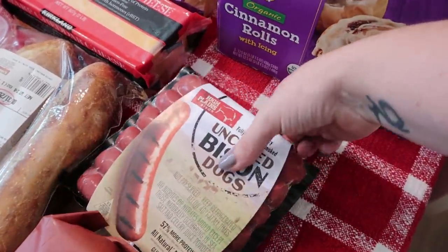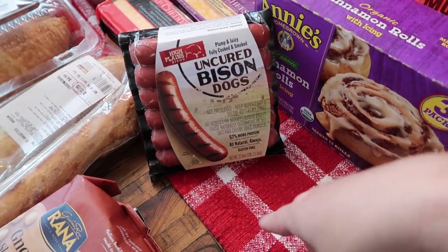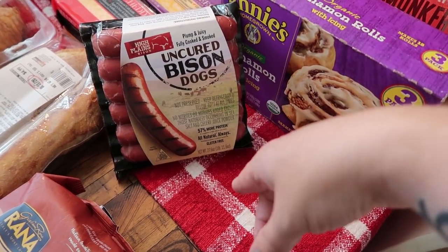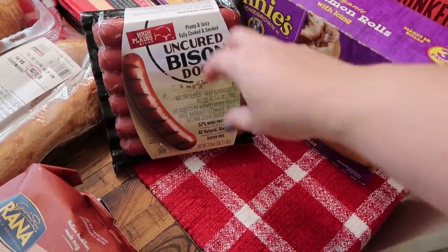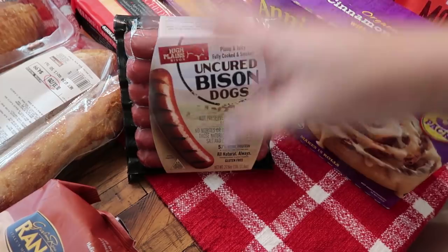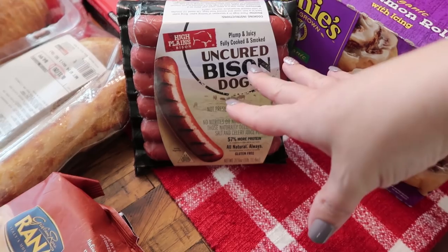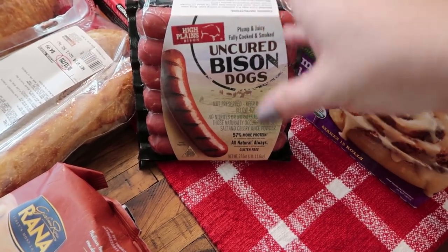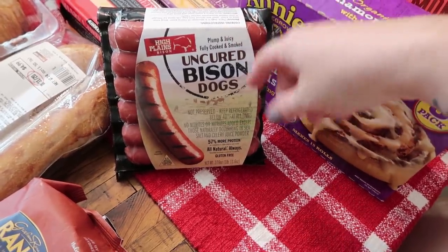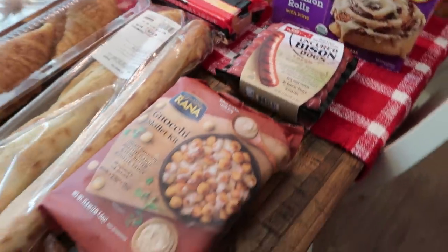We do have plenty of hot dog buns left over from a little barbecue we had, so I went ahead and got these uncured bison dogs. They just looked really, really good. I didn't want a plethora of hot dogs on hand, so I figured this was the perfect amount for us to have one night on the weekend for lunch or dinner, with a few left over for the next day. I don't think I've ever purchased bison dogs before, so I'm excited to try that.